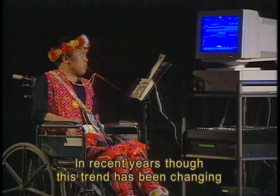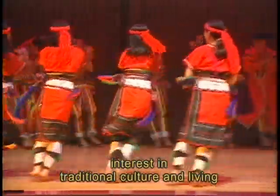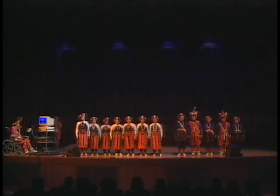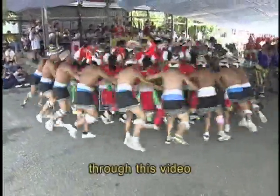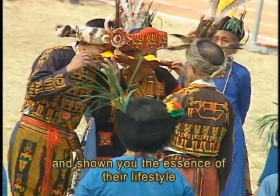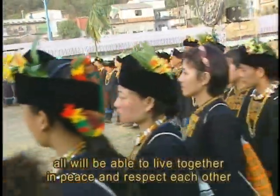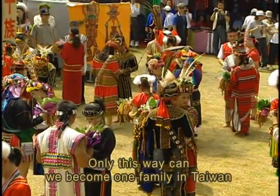In recent years, though, this trend has been changing. There has been a renewed interest in traditional culture and living. Today, through this video, we have taken you on a journey through each of Taiwan's Aboriginal cultural groups and shown you the essence of their lifestyle. We hope that you now know and understand more about them, and that these groups will all be able to live together and respect each other. Only this way can we become one family in Taiwan.